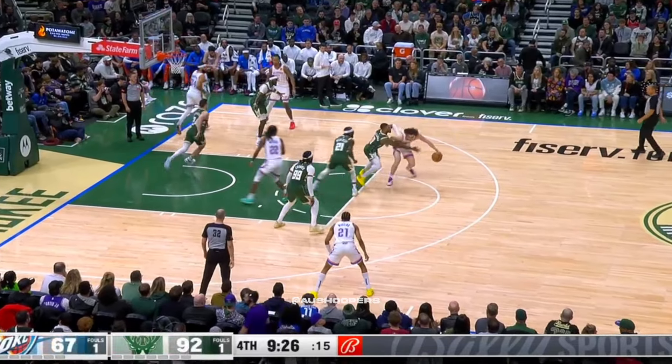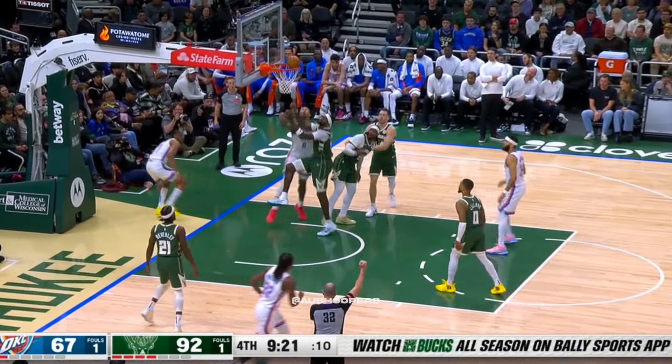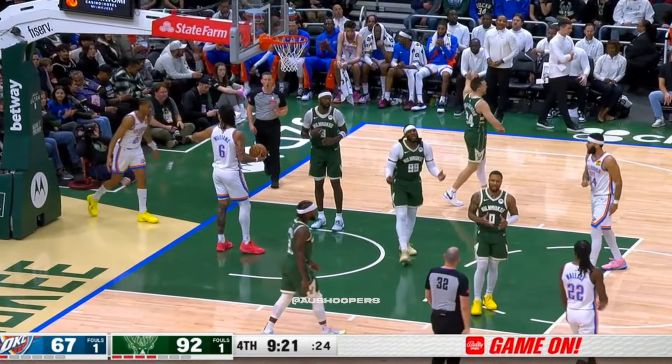And all of a sudden, two and three contests on one possession. Wiggins galloping down the lane — he will be rewarded with a chance at the three-point play.